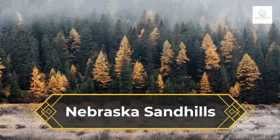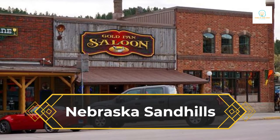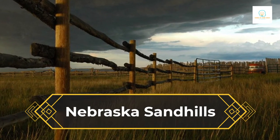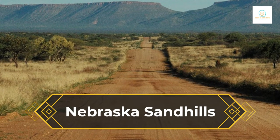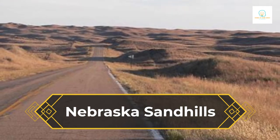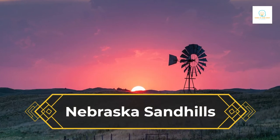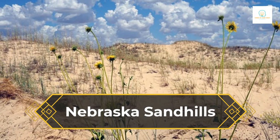The Stuhr Museum of the Prairie Pioneer in Grand Island, the Nebraska National Forest near Halsey, and Dobby's Frontier Town in Alliance, which is a recreated wild west frontier town, are some of the best things to see. A lot of the Sandhills in Nebraska are used to graze cattle, and there are also a lot of ranches here. Some, like the Double R Ranch near Mullen and the Verde Valley Guest Ranch near Hyannis, let guests stay there and learn about real ranching.